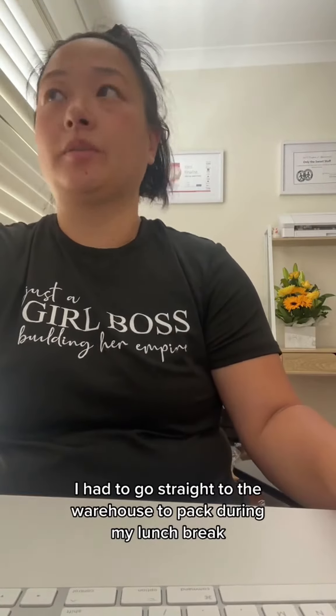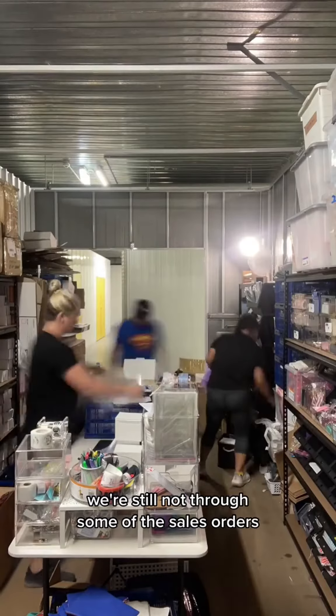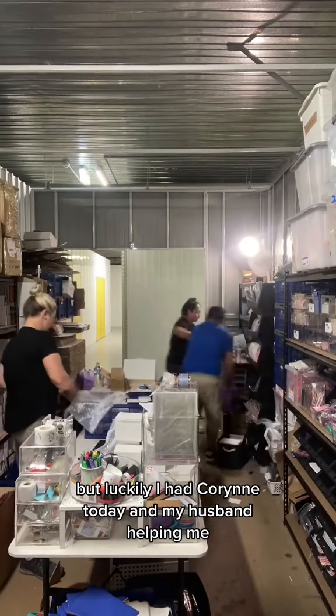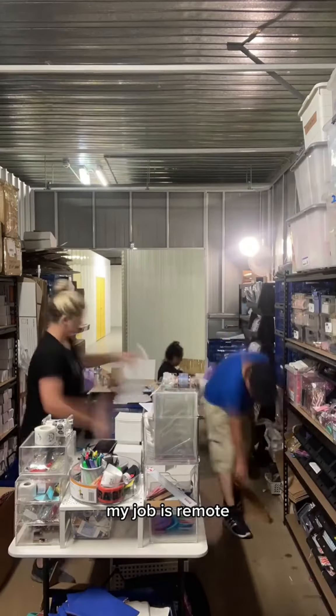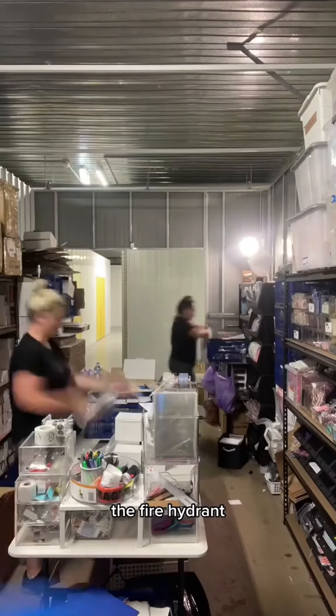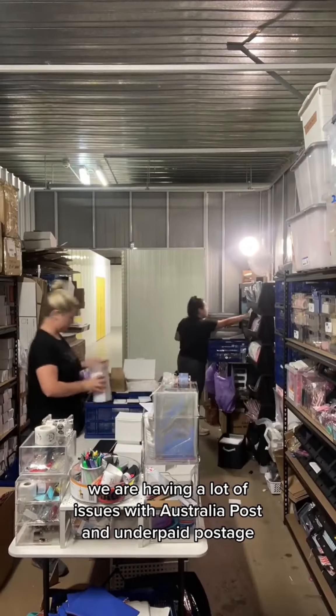After this I had to go straight to the warehouse to pack during my lunch break because we're still not through some of the sales orders, but luckily I had Corinne today and my husband helping me so we got through most of the backlog. My job is remote, I was able to bring my laptop so here I am sitting next to my new colleague, the fire hydrant.